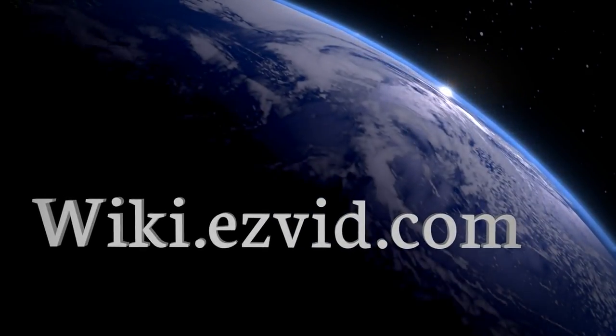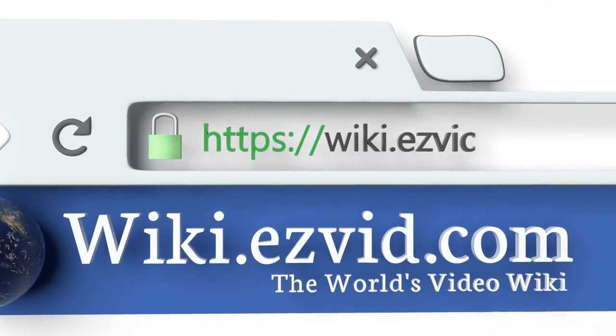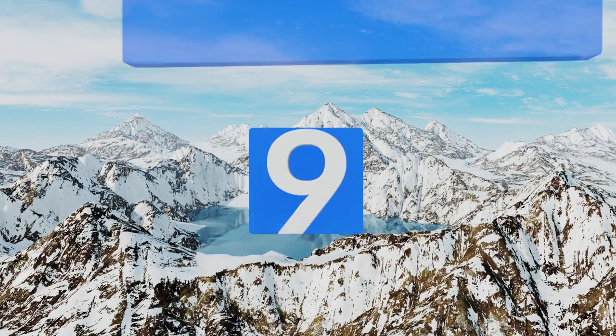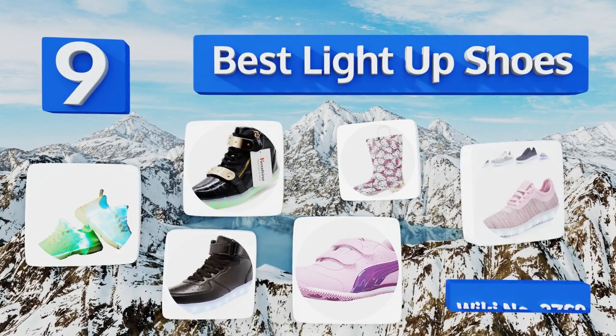Easyvid presents the nine best light-up shoes. Let's get started with the list.